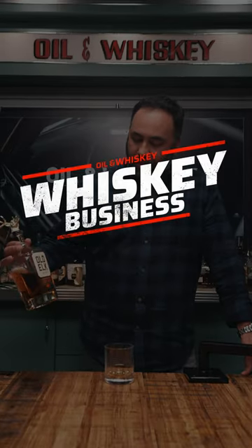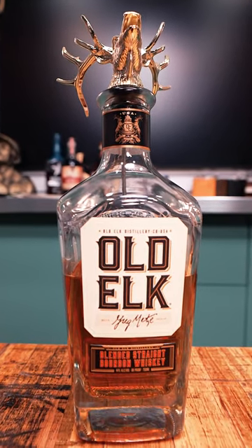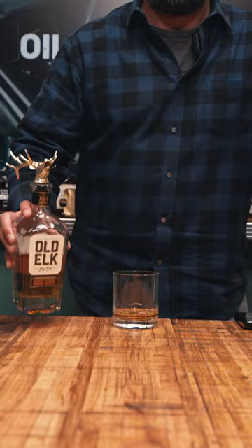Hey guys, time for another episode of Whiskey Business. This week we're going with Old Elk Blended Straight Bourbon Whiskey. Holiday time comes with an awesome bottle cap pourer that allows you to not spill it all over the place when you're pouring, and it looks pretty badass.